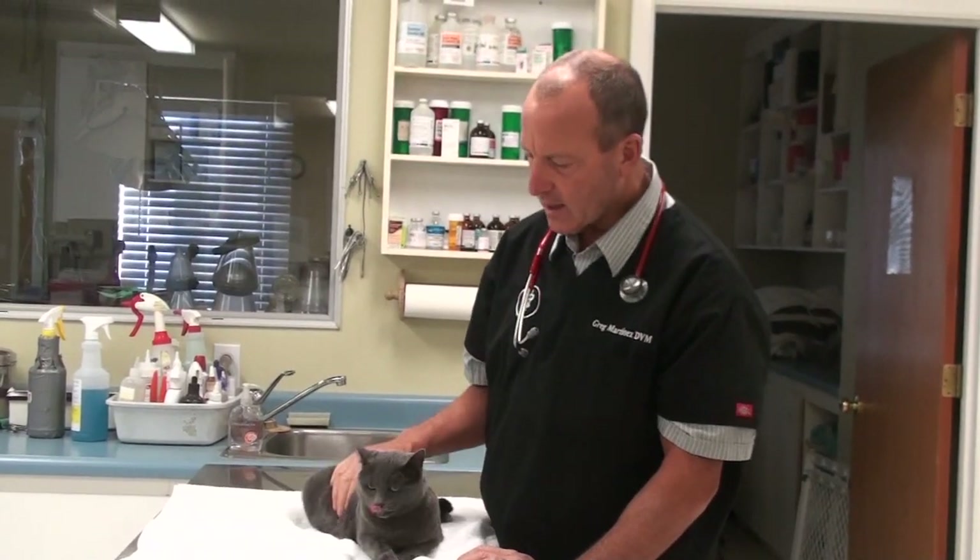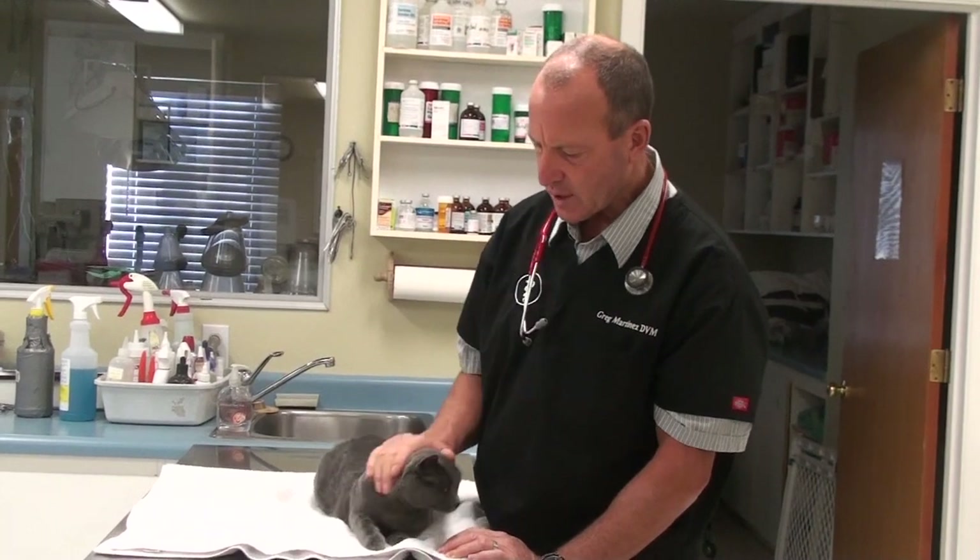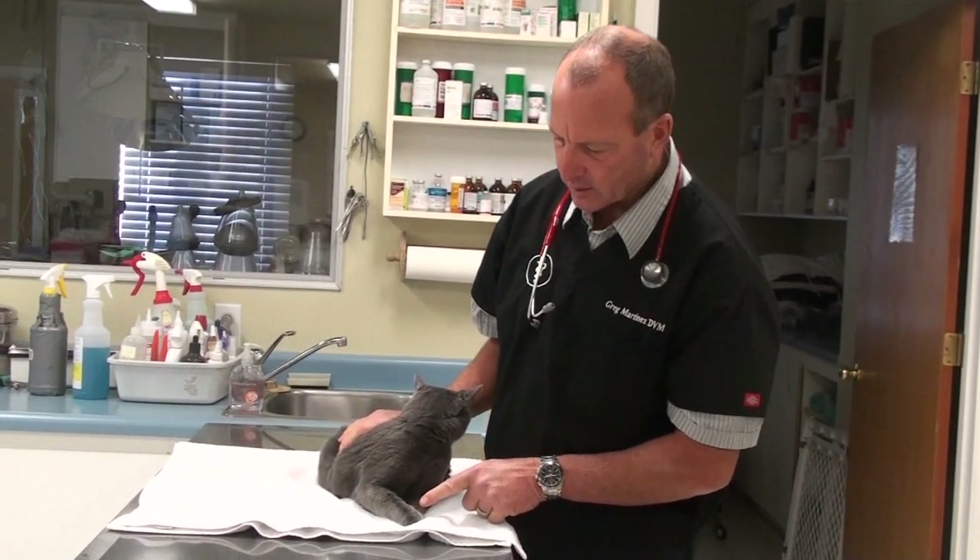This is Scampi. Scampi is a little kitty that came in and she jumped off an eight-foot roof and she's not really using her leg. You can see how she's got it buckled.